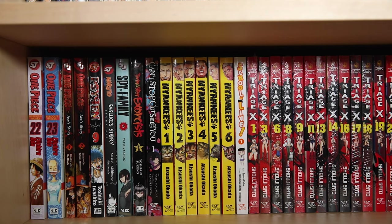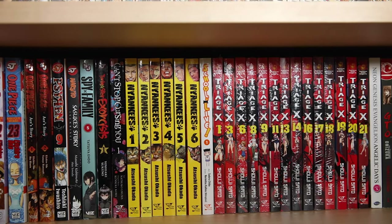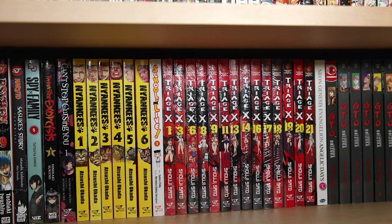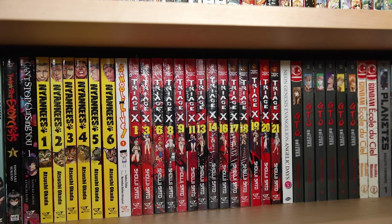School Life volume one — I have eleven more volumes to get but I love my zombie stories and this one had a unique twist. Then I have Triage X volumes one, three, six, eight, nine, eleven, thirteen, fourteen, and sixteen through twenty-one. I love High School of the Dead, so I wanted to get this one by Shoji Saito as well. I'm missing quite a few, but it's really difficult to find some of these volumes for a reasonable price, so I'm picking up the rest as I find them.